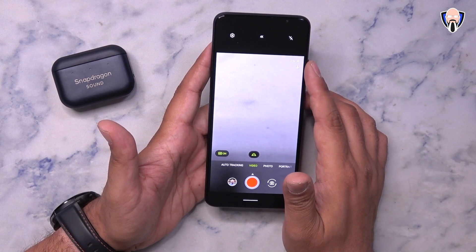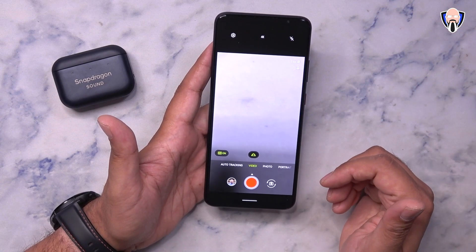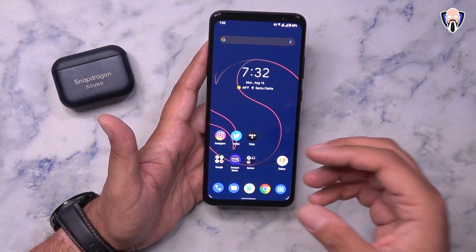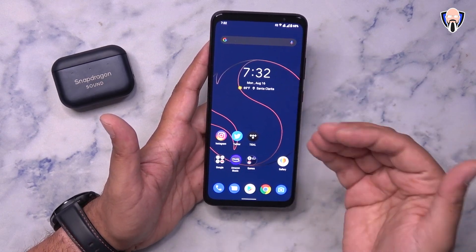We also have HDR audio present here, which will be part of the sample I'll share. Let me show you how the audio and video look from both the front-facing and the back-facing cameras.